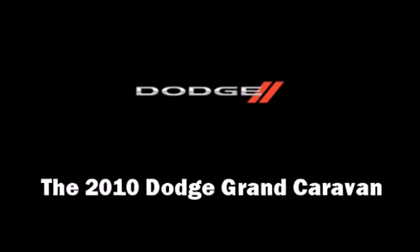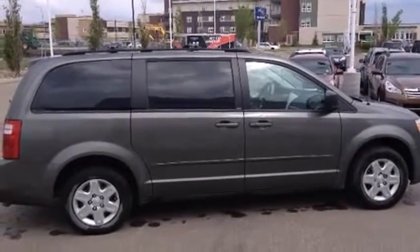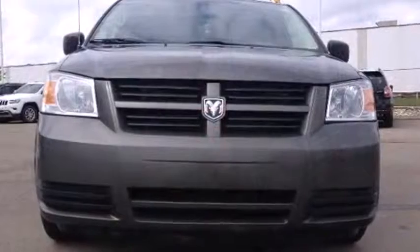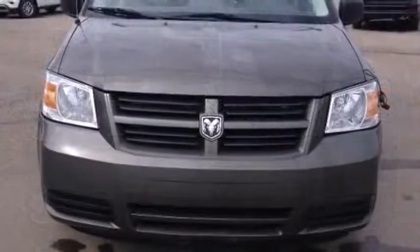Get excited about the 2010 Dodge Grand Caravan. It features an automatic transmission, front-wheel drive, and a 3.3-liter six-cylinder engine. It's equipped with tons of terrific amenities but won't break your budget, such as remote keyless entry.